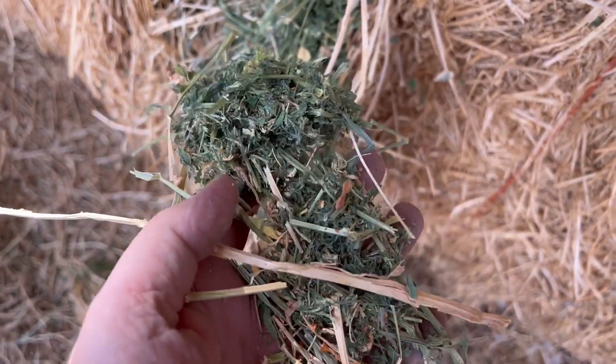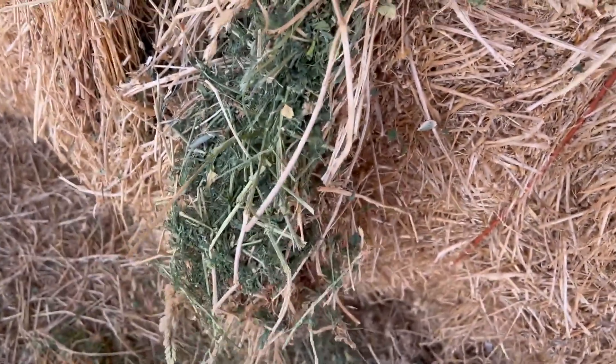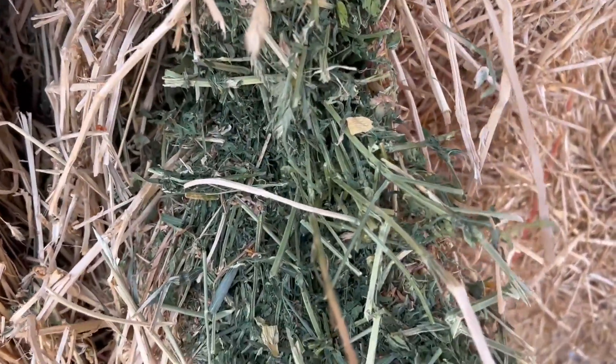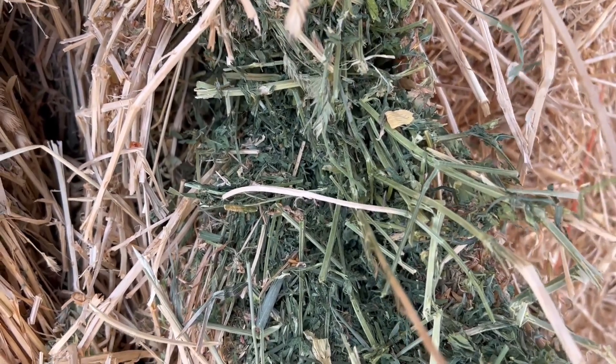The gentleman that we're selling this for has got 110 of these bales. We're going to sell two lots of 55, and I hope my camera's doing these justice because they didn't get a speck of rain on them. He put them up the right way — it's full of leaves and this will make some really good quality hay.